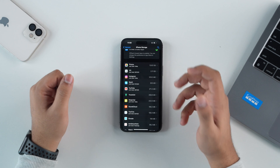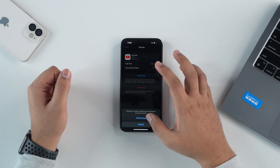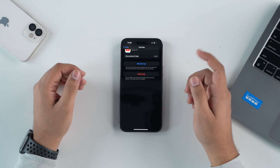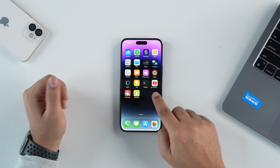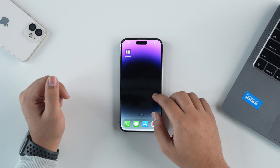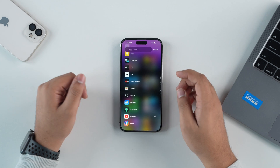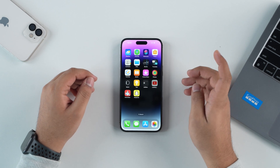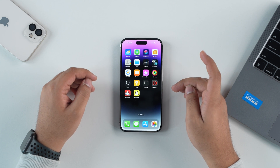If you want to take manual control, you can also do that. For example, if I want to offload YouTube, I can just tap on it and then tap on Offload App. Whenever I try to open YouTube, it gives me the option to download it first — even in the App Library. I can just tap Download, and after it finishes, I can continue using it normally.